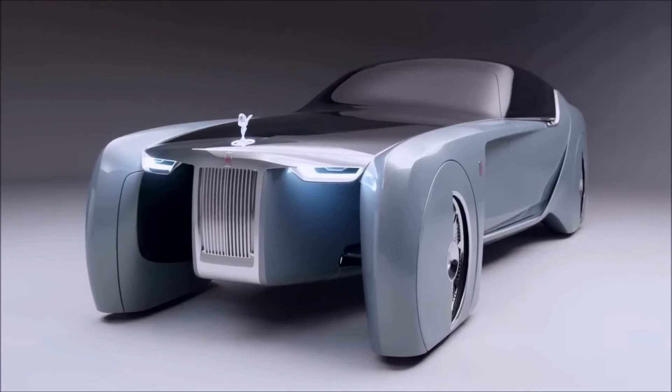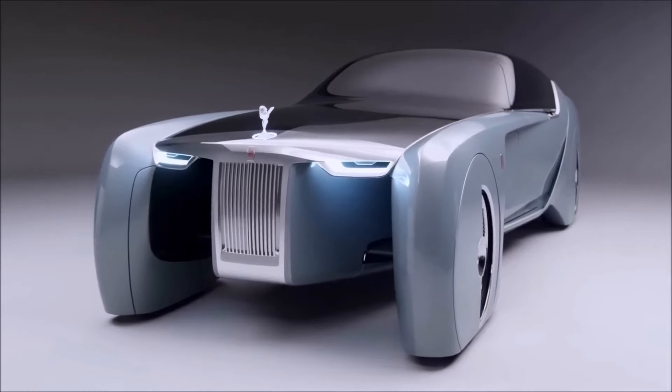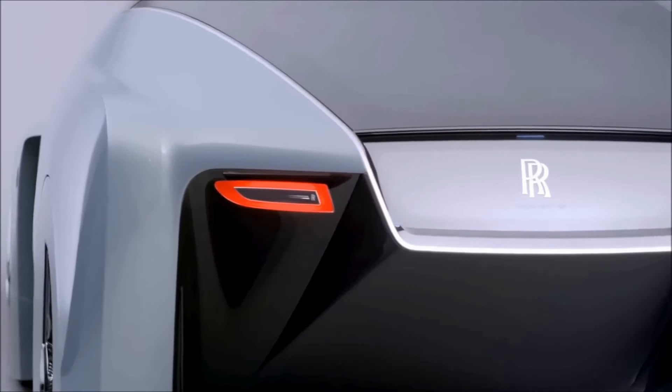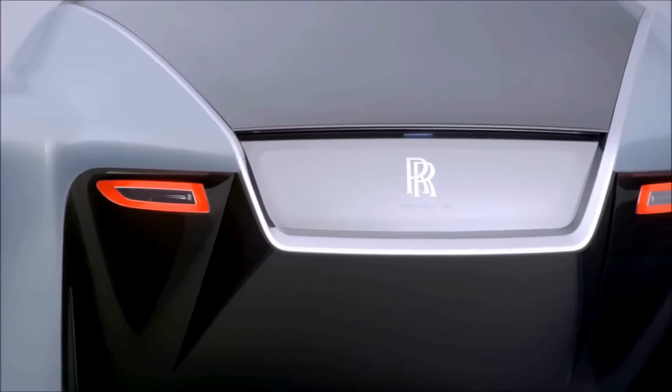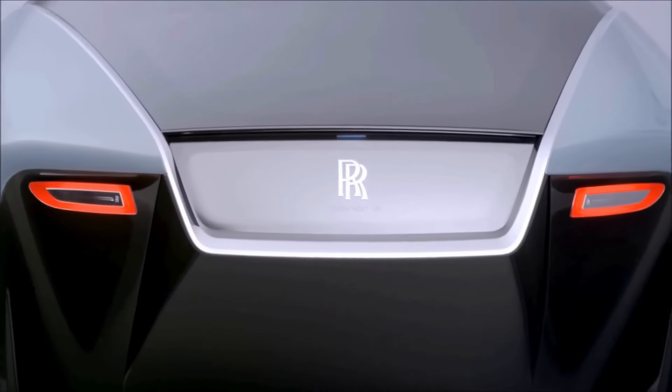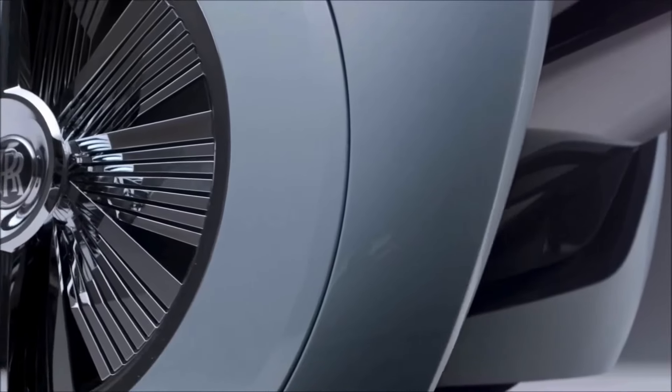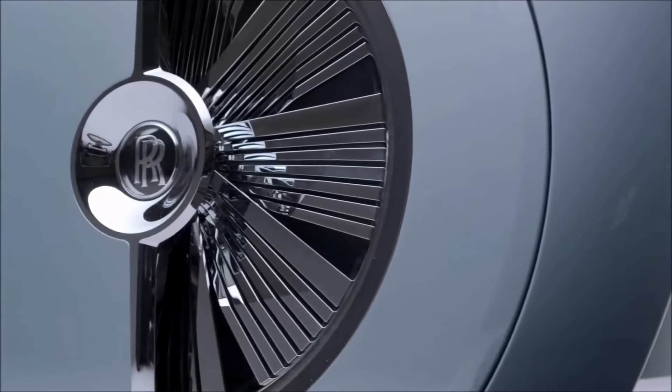The car's artificial intelligence platform, named Eleanor, represents the next evolution in connectivity. It can summon the car to pick someone up, showcasing a seamless blend of convenience and cutting-edge technology.